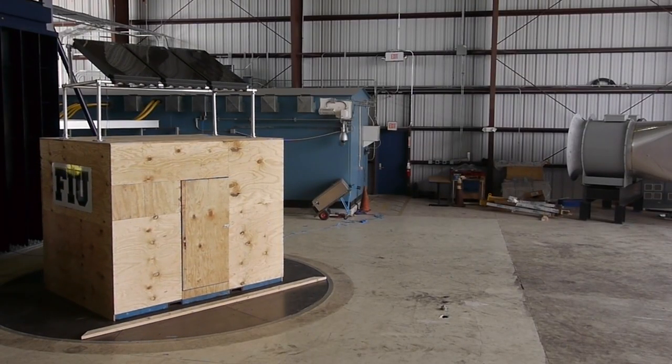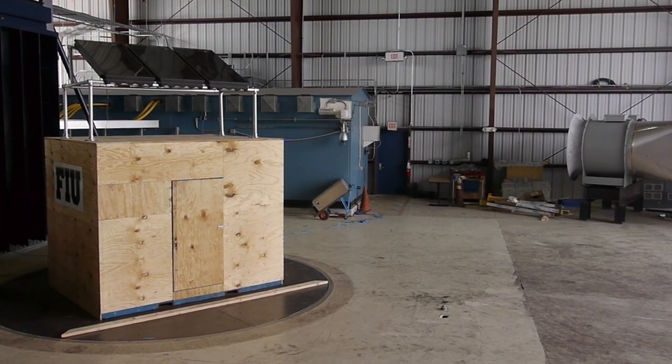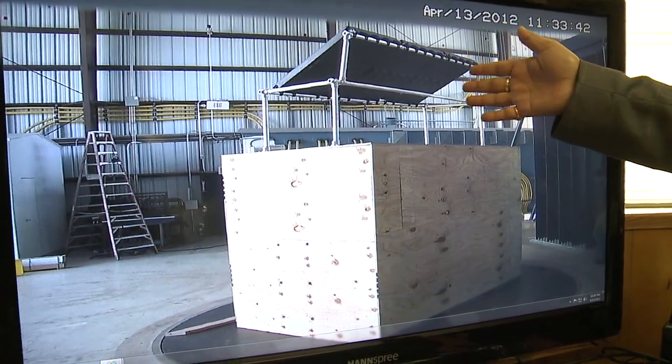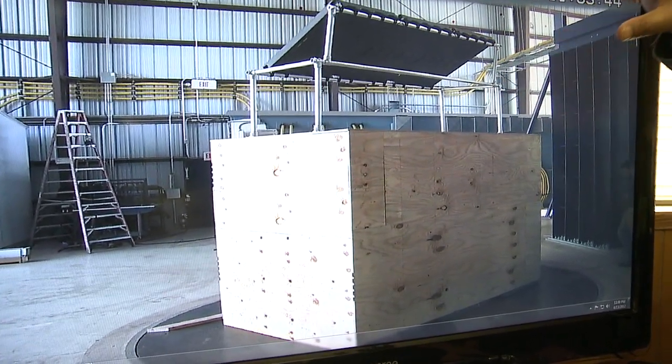The wind speed reaches about 120 miles an hour. A rotating turntable exposes all sides to headwinds, so we can see effects from different angles and get the data for all directions.